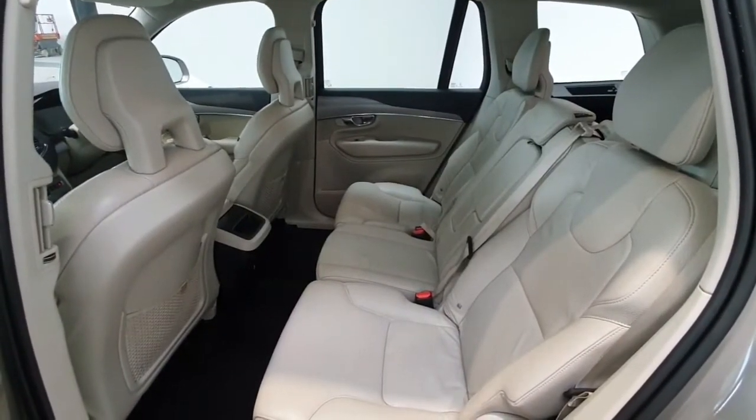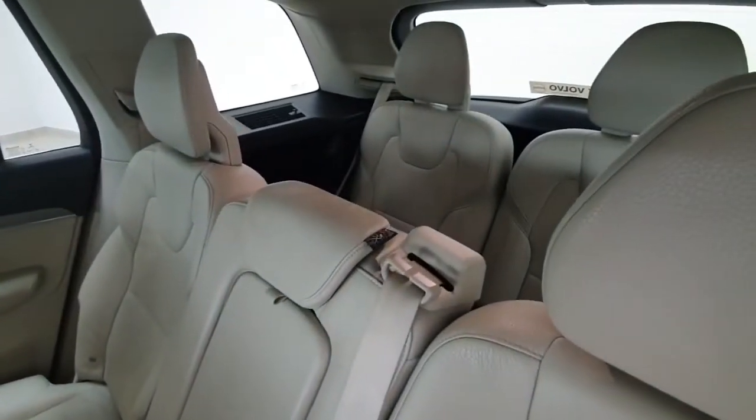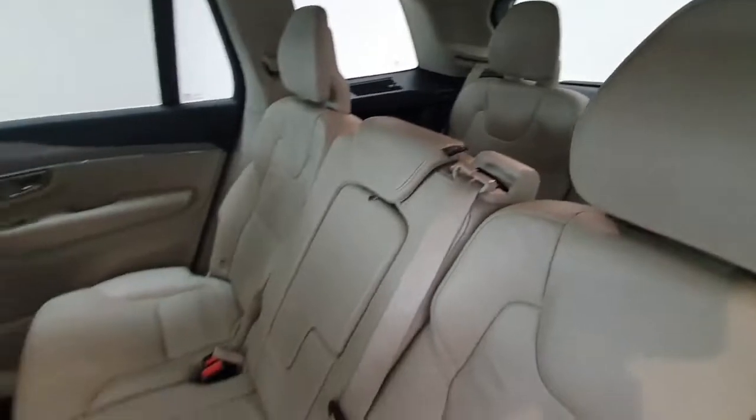On to the second row of seating in the Volvo. We can of course see the cream leather continues. Being an XC90 it does have a last row of seats as well. This is a 7 seater vehicle.